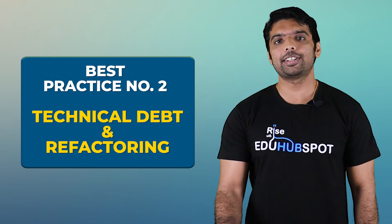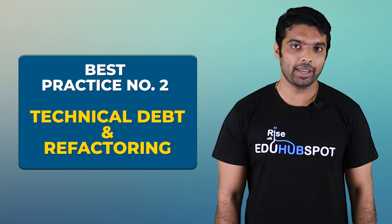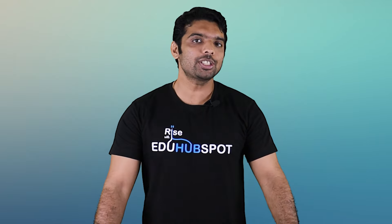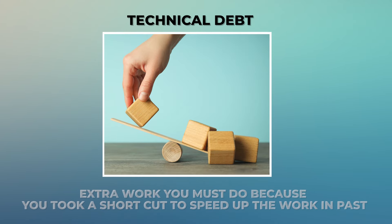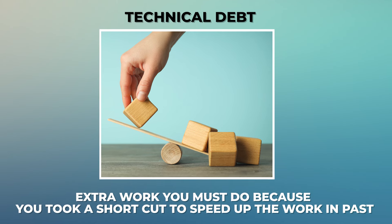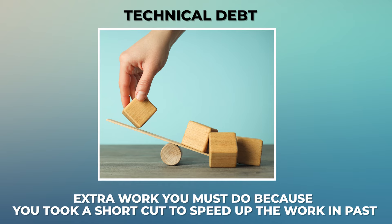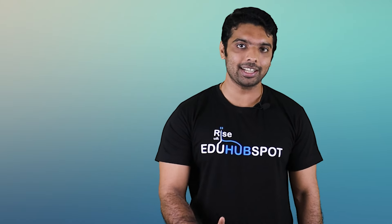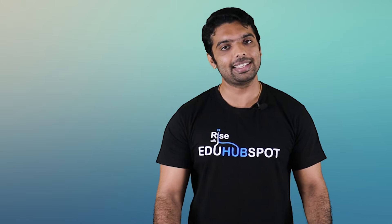Now let's discuss the next best practice: technical debt and refactoring. Let's start with the definition of technical debt. Technical debt is the extra work you must do because you took a shortcut to speed up the work in the past. These concepts originate in software but I'll give a generic example everyone can relate to after explaining the software context.